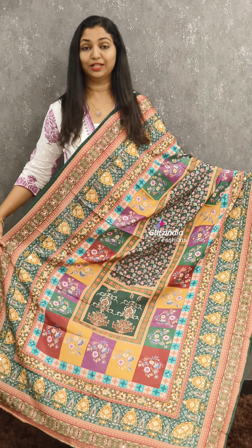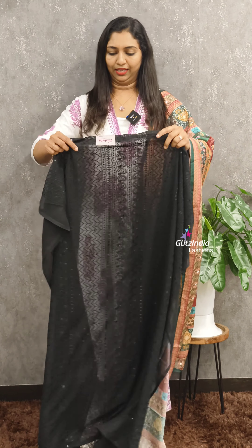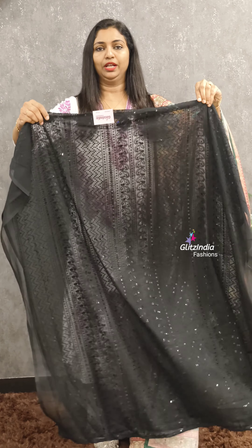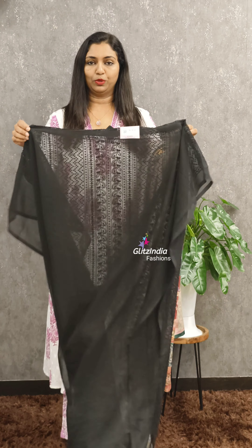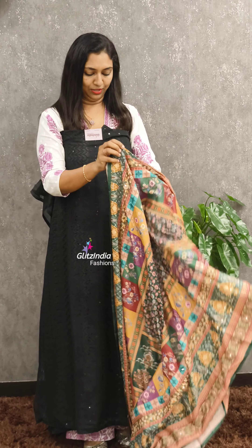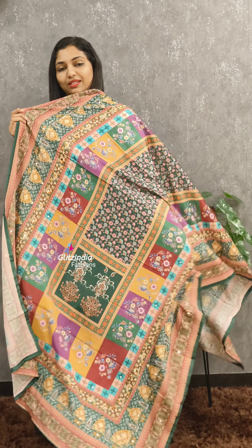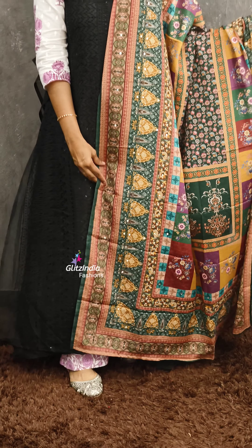This is a beautiful dupatta with full thread weaving. This is a back portion display. This is a beautiful pattern. This is richness mirror work.